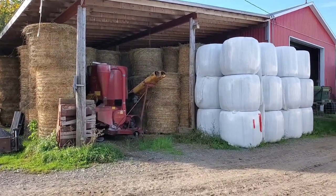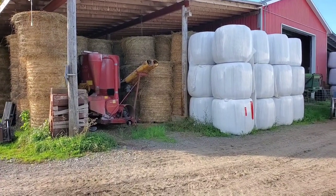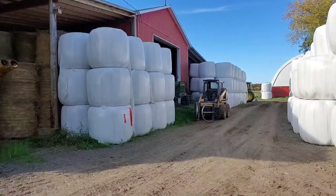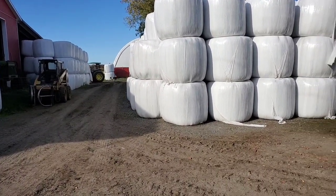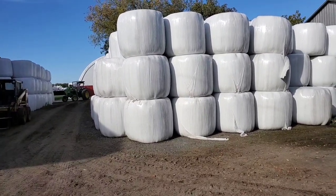For our customers, our way works well because our sheep can go to pretty well anyone's farm and eat whatever they're served and be satisfied. We've actually bought sheep from pampered farms where the sheep died because they just would not eat.